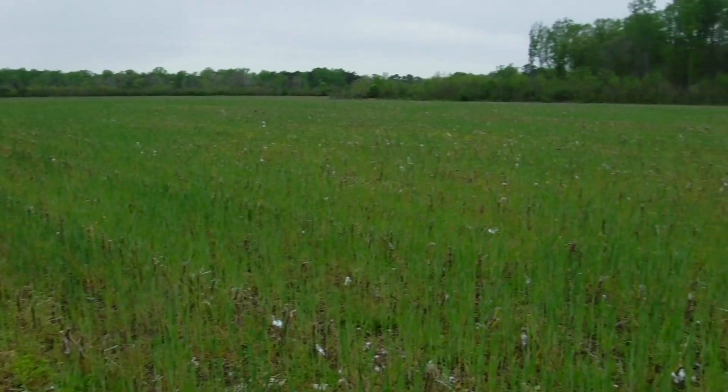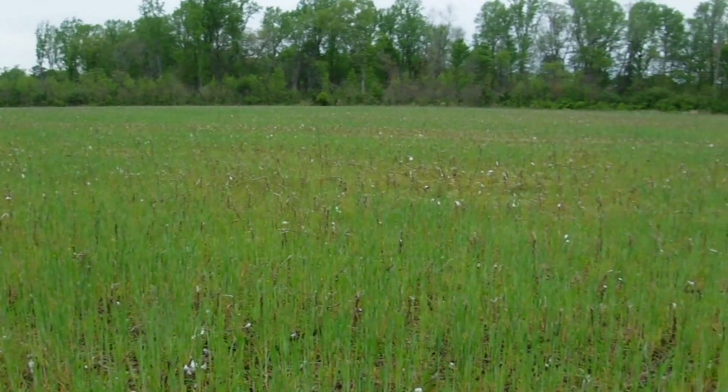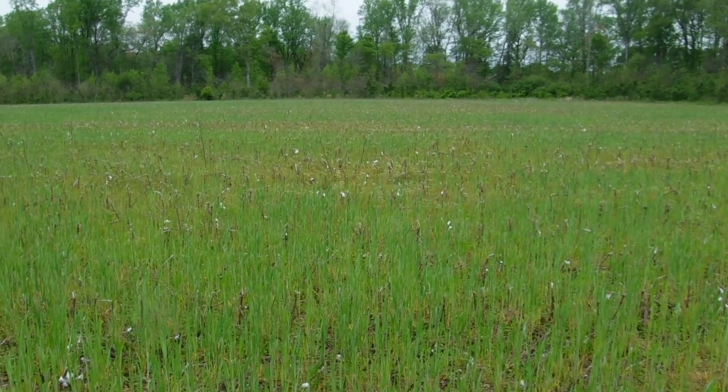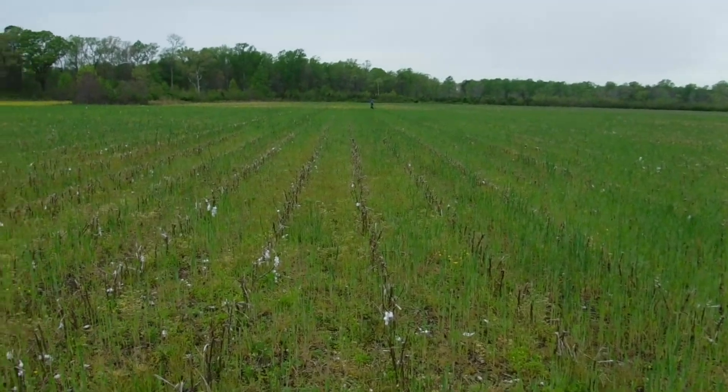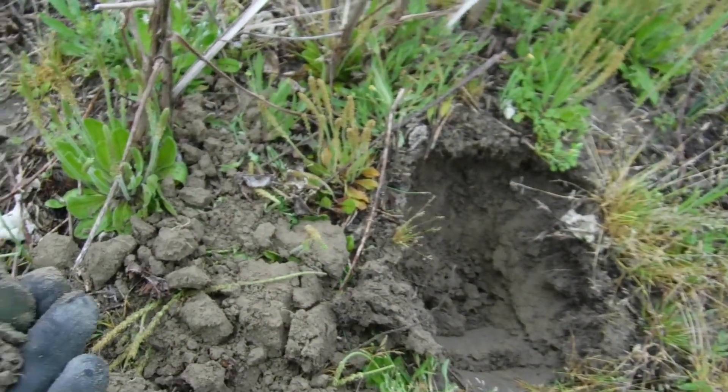That's all we got right now. Notice there are a couple of old home sites here — we don't know where they're at right now but we're doing some research and checking. Here we go.